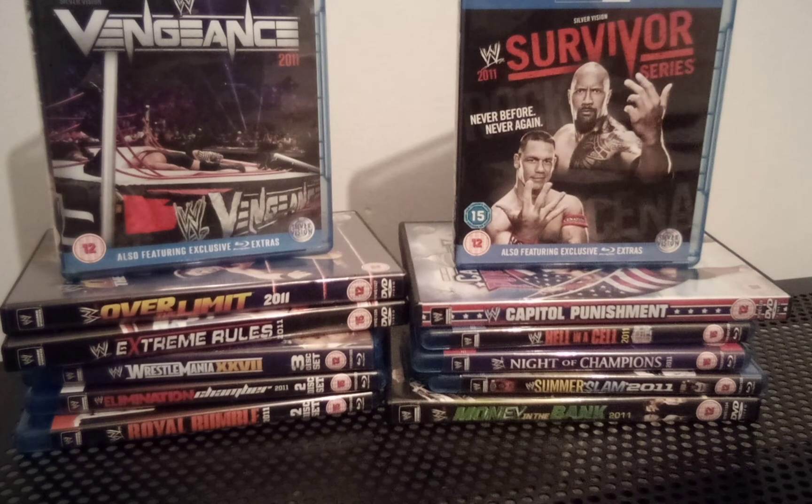Hi guys, welcome back to my channel here on YouTube. This is part 13 of the WWE 2011 Year in Review DVD and Blu-ray review — my third or fourth attempt at filming this. Fingers crossed it'll go okay. I'm going to try and see this through as quickly as I can. I apologize for that guys, it's just becoming annoying having to keep redoing this.